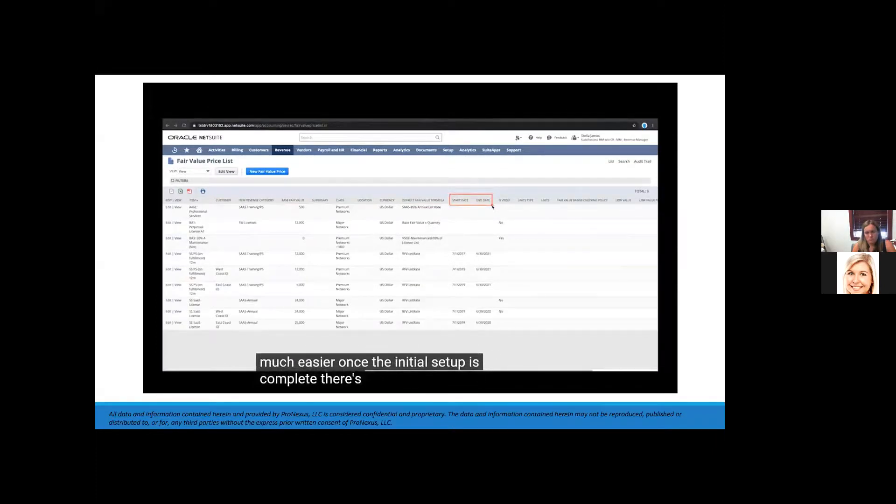Once the initial setup is complete, there's no need for any risky manual intervention when it comes to revenue recognition. We can set reminders in NetSuite to update standalone selling prices and modify contracts for different customers, subsidiaries, or other dimensions.